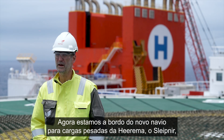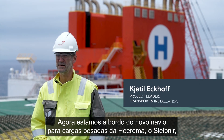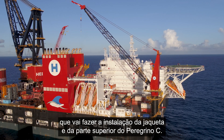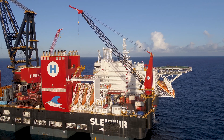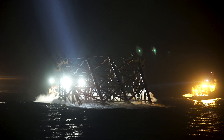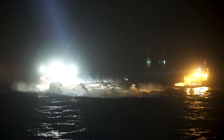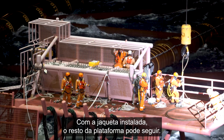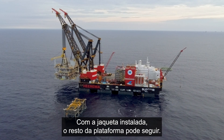We are on board Heerema's brand new heavy lifting vessel Sleipnir, which is going to carry out the Peregrino C jacket and topside installation. With the jacket in place, the rest of the platform could follow.